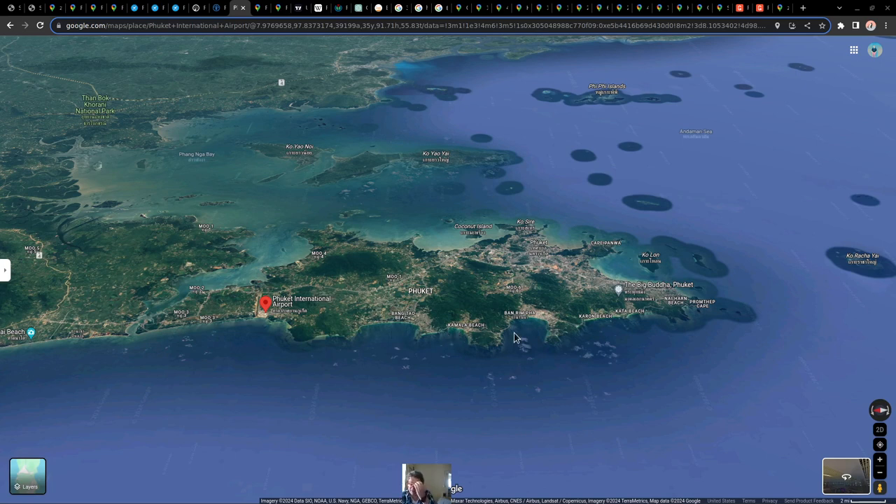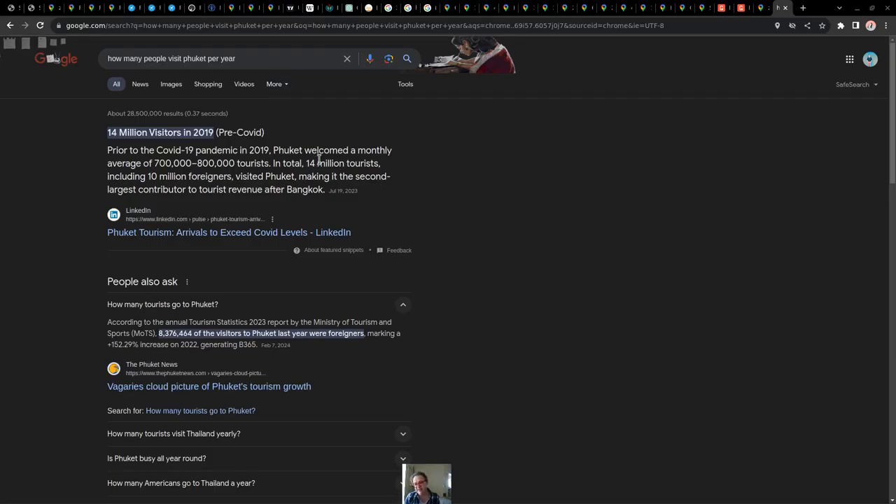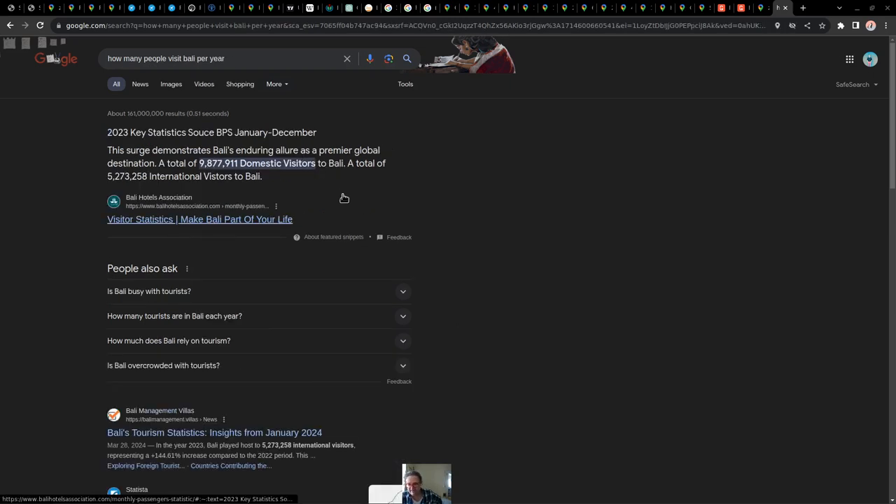For being one of the most important tourist attractions on the planet, there are actually quite a number of beaches, but the two main ones are Patong Beach and Karon Beach. It makes it pretty difficult given how many travelers they have — basically 14 million tourists, or 10 million foreigners, visit Phuket every year. That's about 800,000 tourists per month. I was absolutely surprised at some of these numbers.